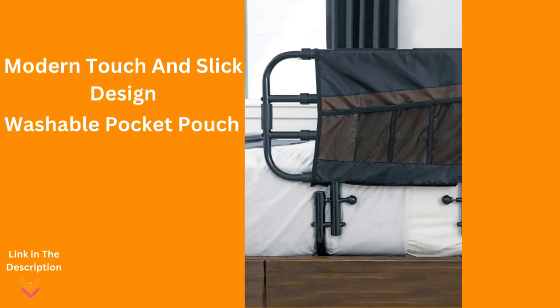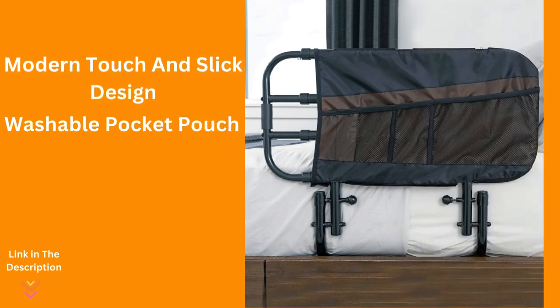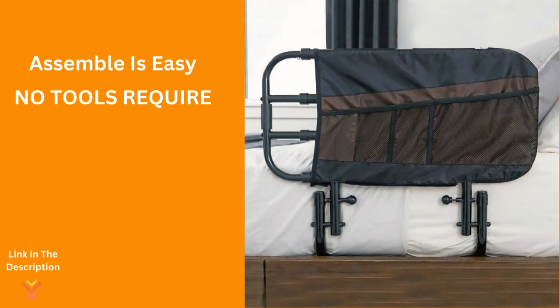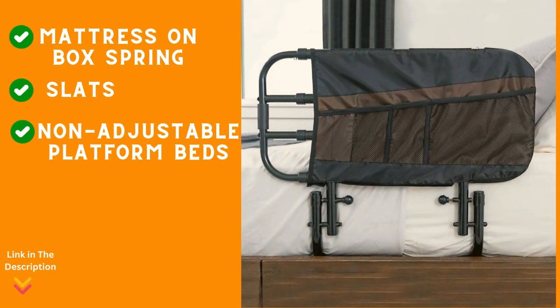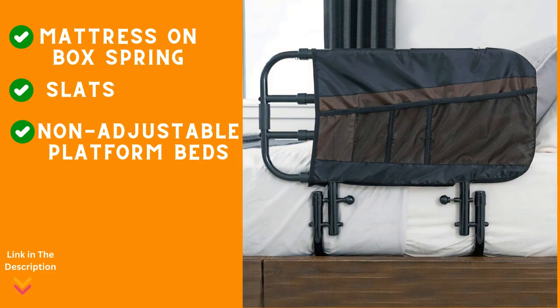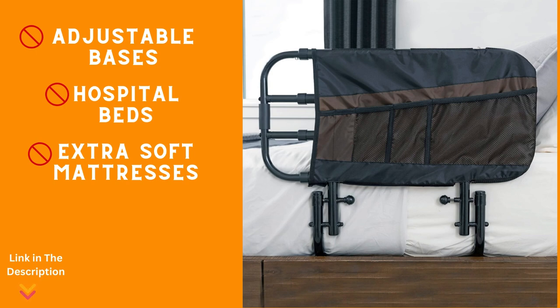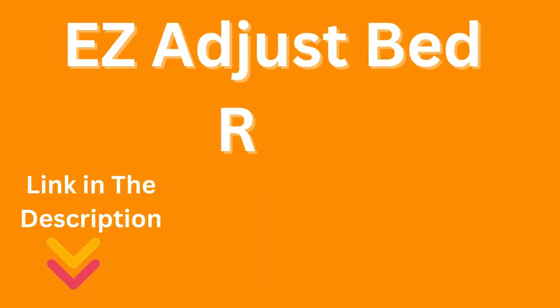Crafted with a modern touch, its sleek design seamlessly blends into your bedroom decor while providing convenient storage with a machine washable three-pocket pouch. Assembling this high quality bed rail is a breeze — no extra tools needed. Simply follow the detailed instructions or reference the assembly instruction video for a secure installation. Please note the Easy Adjust Bed Rail is compatible with mattress-on-box spring, slats, and non-adjustable platform beds. However, it's not suitable for beds with adjustable bases, hospital beds, or extra soft mattresses.